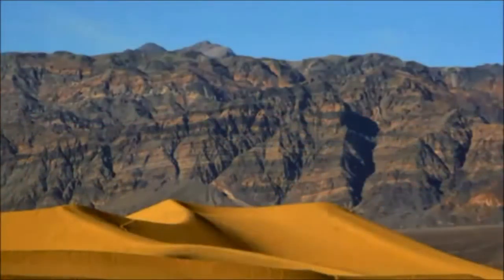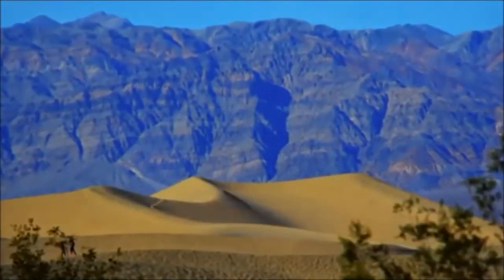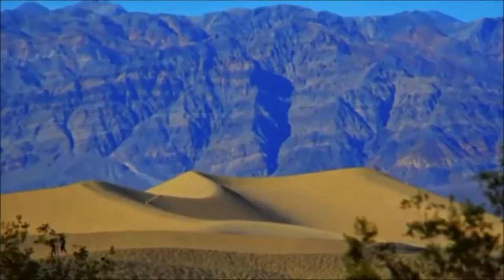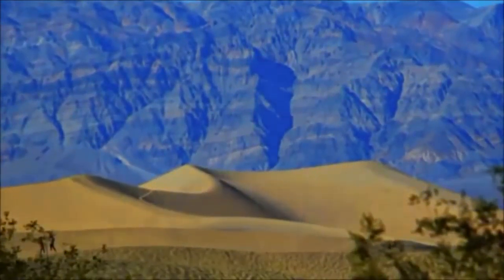Death Valley was inhabited by Native Americans when it used to be a river. During the mid to late 1800s, gold and silver were found in the valley. In 1933, President Heber placed the valley under federal protection and made it a national park the following year.